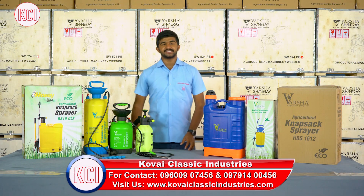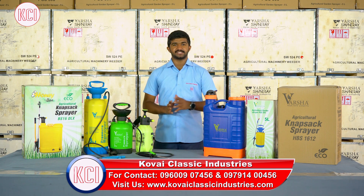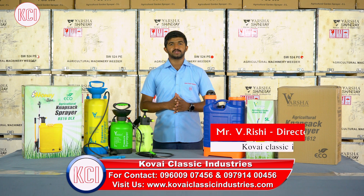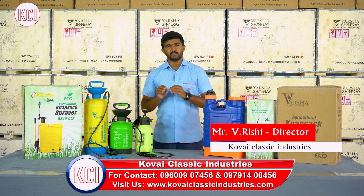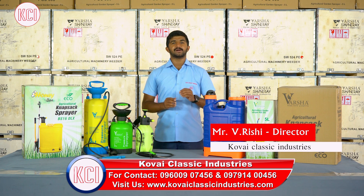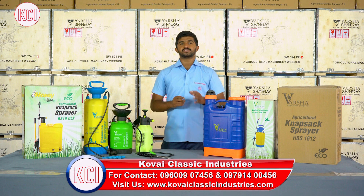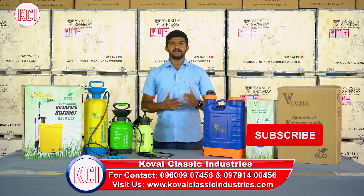Welcome to Kovai Classic Industries YouTube channel. This is a very interesting thing to talk about — let's talk about sprayers in detail. Kovai Classic Industries has been in the agricultural machinery manufacturing industry for almost 30 years, and is one of the pioneers here.